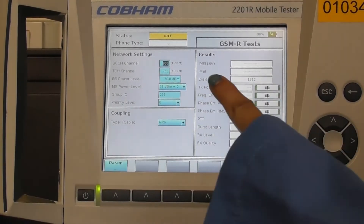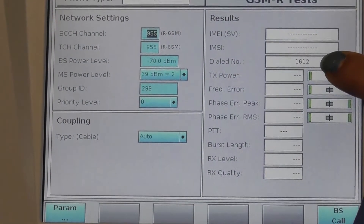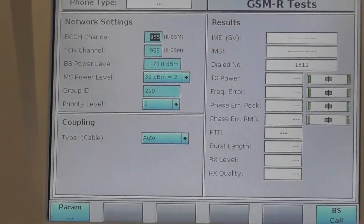On the default settings, you will be able to see that the last dialed call from number 1612 is shown. Now the setup is ready to create the next call.